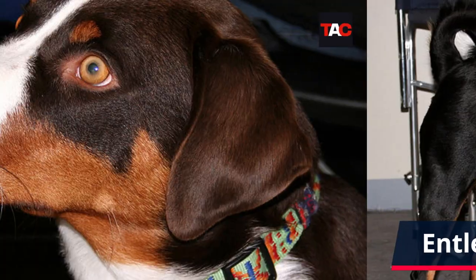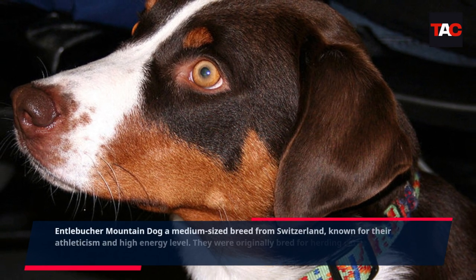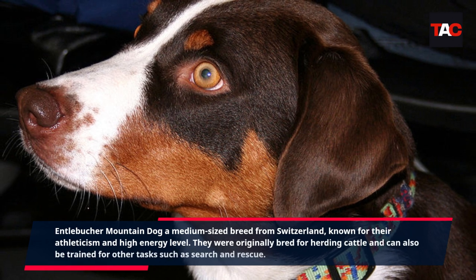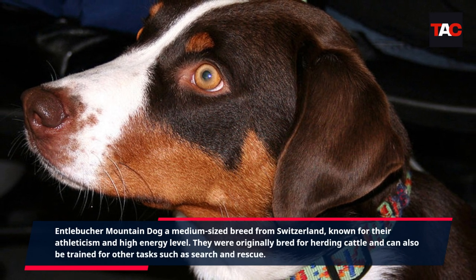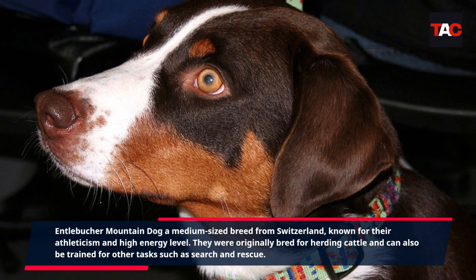Entlebucher Mountain Dog. The Entlebucher Mountain Dog is a medium-sized breed from Switzerland, known for their athleticism and high energy level. They were originally bred for herding cattle and can also be trained for other tasks such as search and rescue.